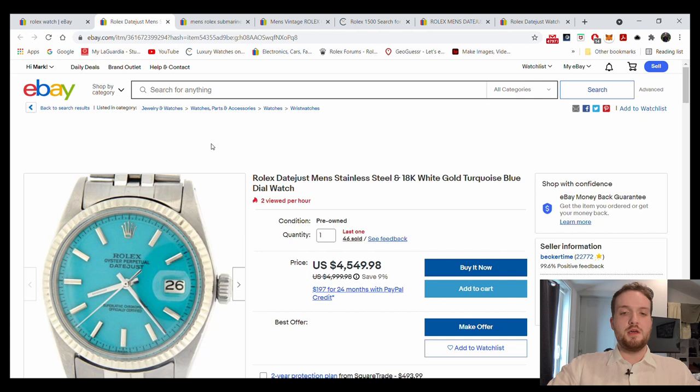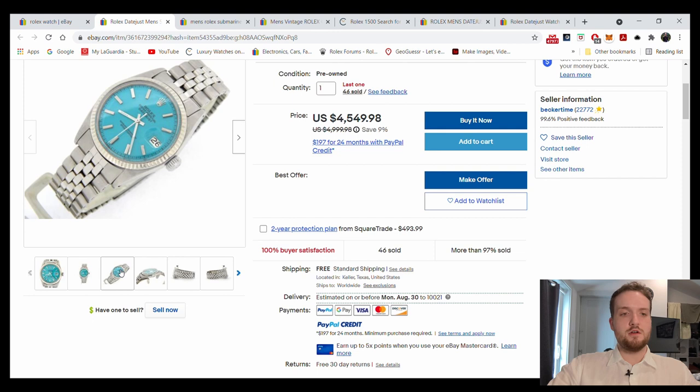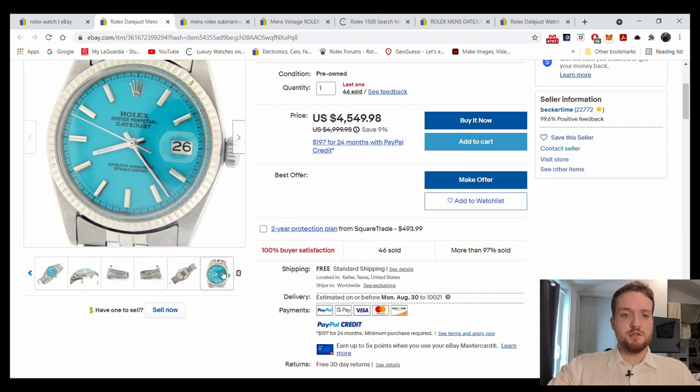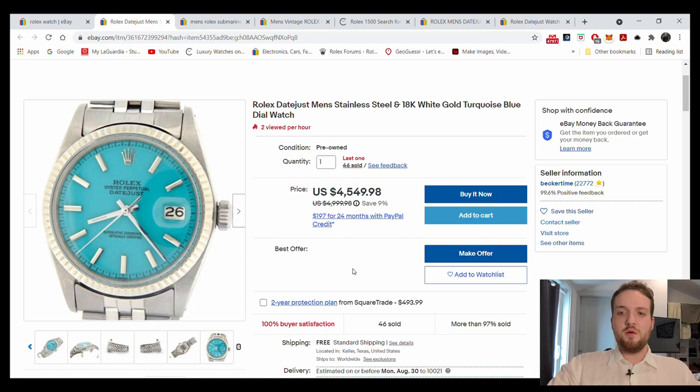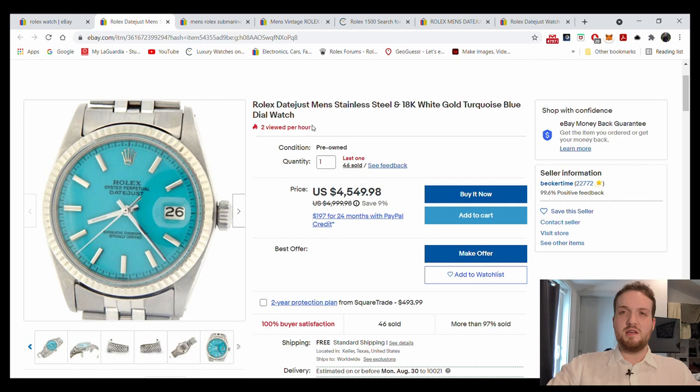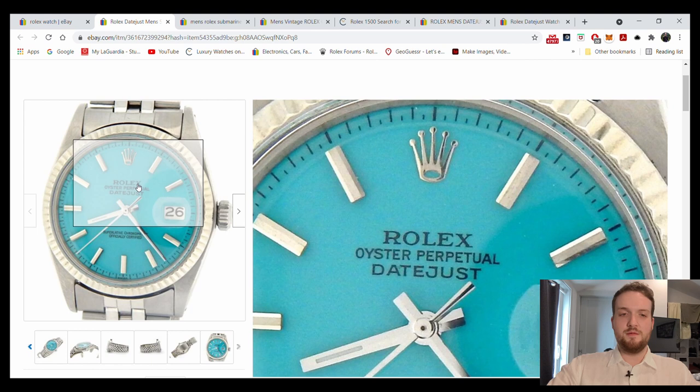This one is a little more ambiguous and I wanted to include it because if you've gotten some knowledge about Rolex and you take the reference number they give and compare the pictures, you may think it's a genuine watch — the clasp looks good, the sharpness, the bezel, lugs, bracelet, everything looks good. But the reason why you want to stay away: it's sold by Becker Time, and the dial is aftermarket. There was never a Datejust with a turquoise dial like this.